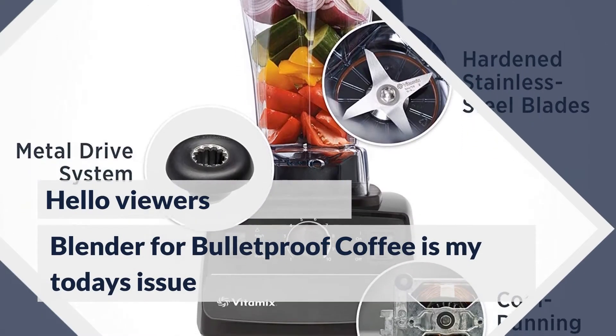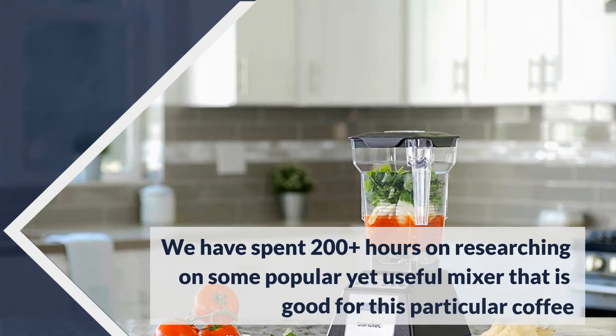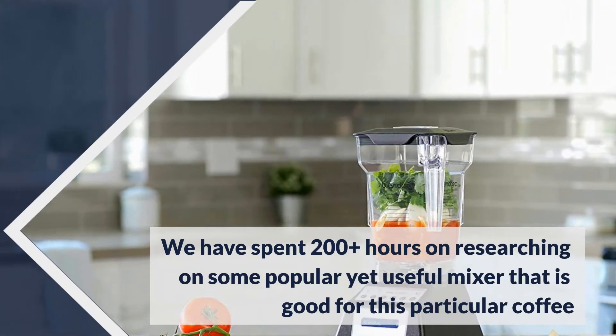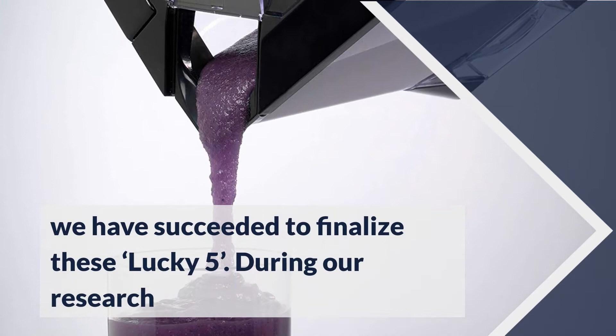Hello viewers. Blender for Bulletproof Coffee is my today's topic. We have spent 200 hours researching some popular yet useful blenders that are good for this particular coffee, and finally we have succeeded to finalize this lucky five.